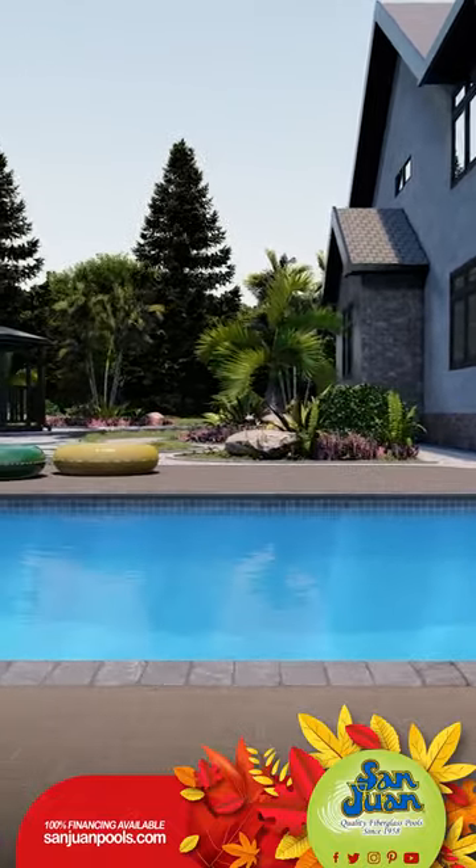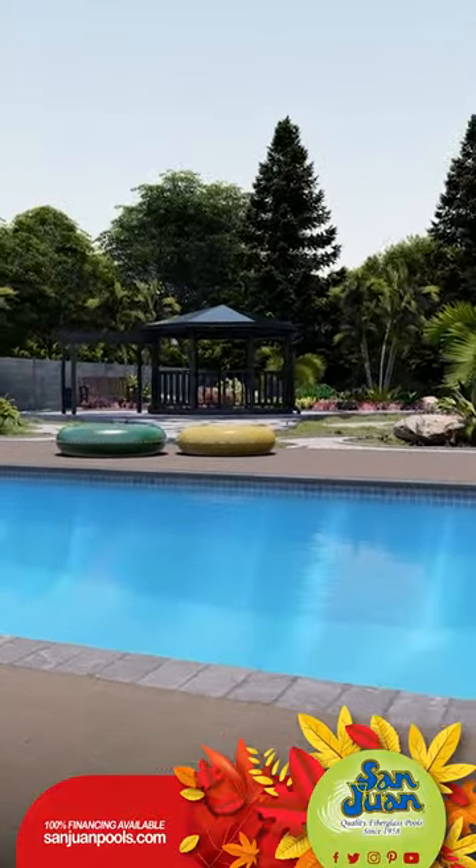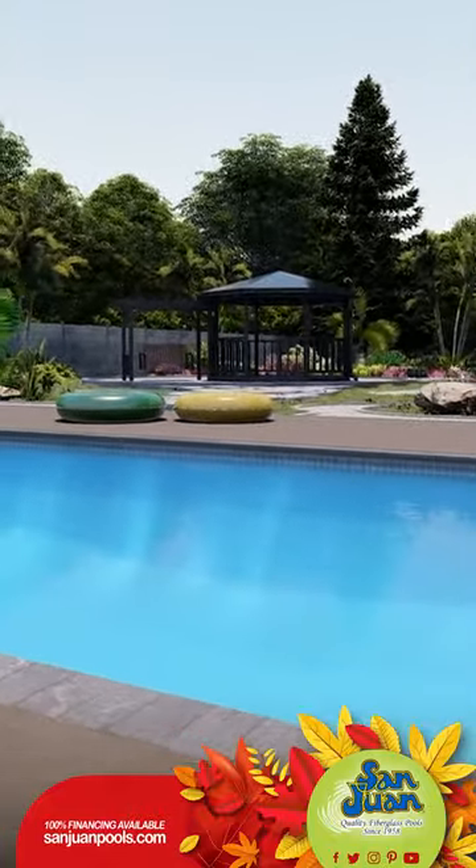The Grecian layout is pretty much a rectangle, but with a twist. Instead of those traditional sharp corners, we've crafted elegant bell-shaped ends.